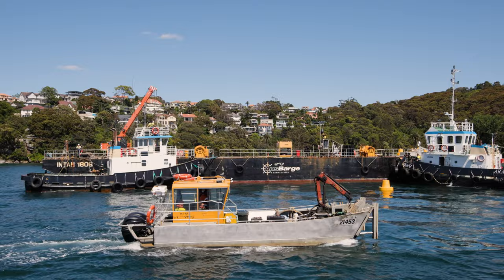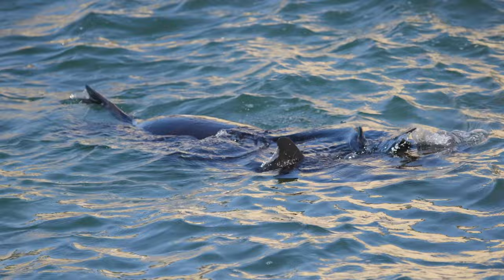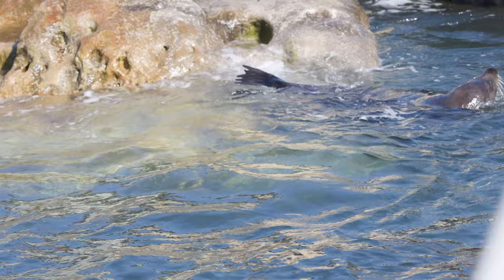To ensure we didn't affect the pristine marine environment down here at Chowder Bay, we utilised a dive team to conduct a video survey of the seabed. This footage was then sent to a marine biologist to ensure we didn't impact marine life.